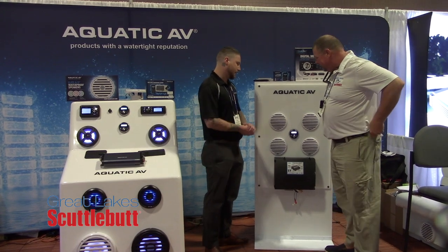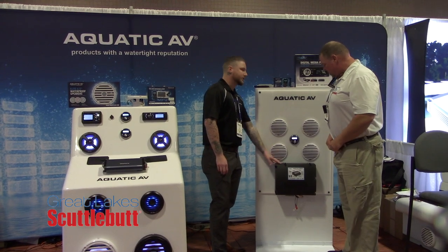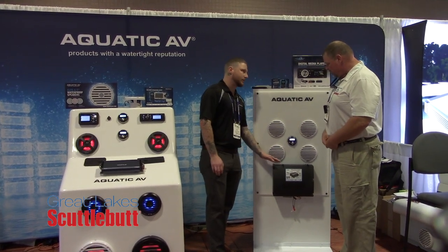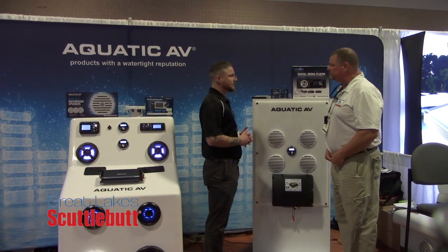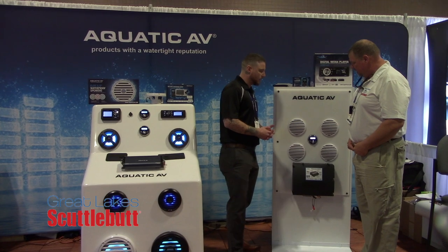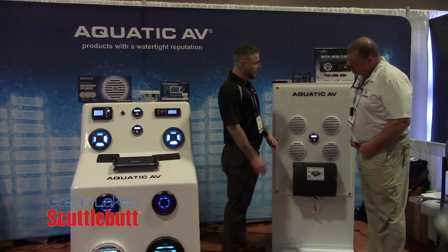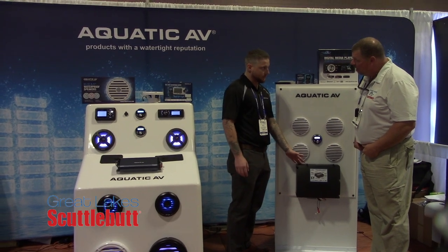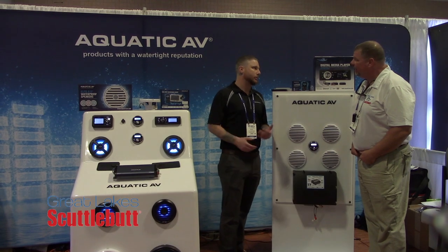Awesome. So here we're working with our new Bluetooth subwoofer. What you see here is an 8-inch subwoofer built into this plastic enclosure. It's built into the plastic to keep it fully waterproof — it's IPX5 rated, so it can withstand the harshest conditions. On the inside you're going to have a built-in amplifier at 288 watts, along with a built-in Bluetooth receiver. So this effectively becomes a traditional head unit or a stereo receiver.